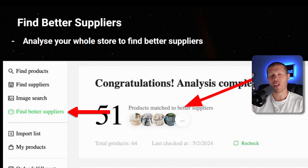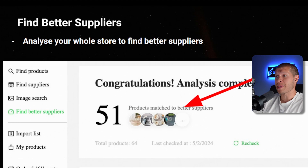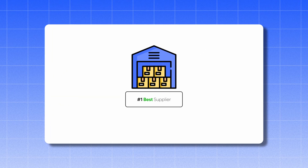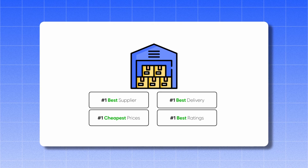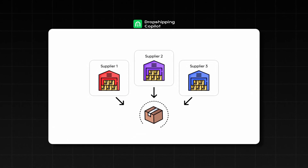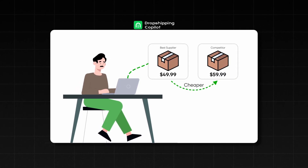If you click Find Better Suppliers on the left menu, you can use this to find better suppliers for any product. Say you found a hot selling product — this tool will give you the top suppliers for it, because you'd want the best supplier with the cheapest price, best shipping time, and best ratings overall. Or if you see someone else successfully dropshipping a product you're also interested in, this tool gives you all the suppliers that provide that same product so you can potentially find it cheaper, undercut them, and steal a large portion of their market share.